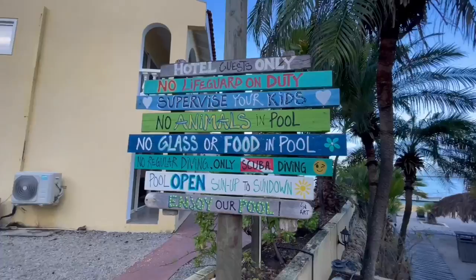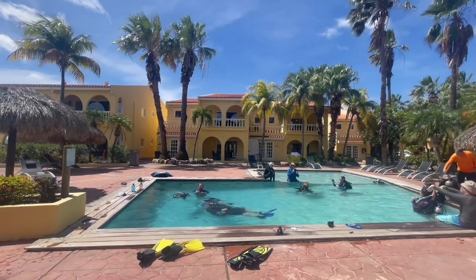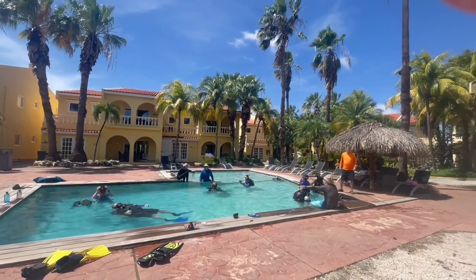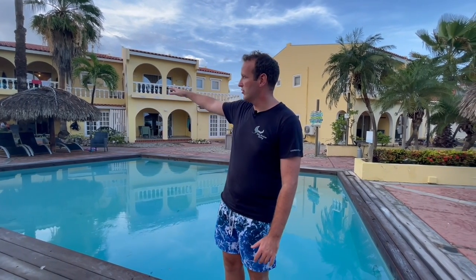Buddy has two swimming pools. This first pool is mainly used for training, especially at KidSeaCamp with the kids. It's nice and shallow with easy entry, gradually deepening — the deep end isn't too deep, and tall people can still stand in it. It's a great training site for kids and also for the Seals and Sassy programs at KidSeaCamp. The second pool next to Blenny's is more of a relaxation pool where you can chill with cocktails, and some rooms have views looking onto the swimming pool.